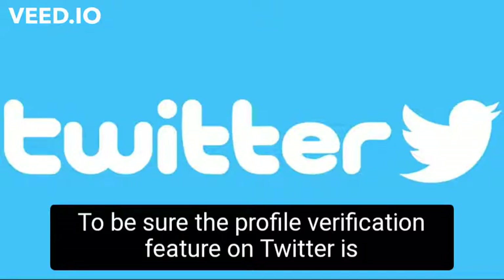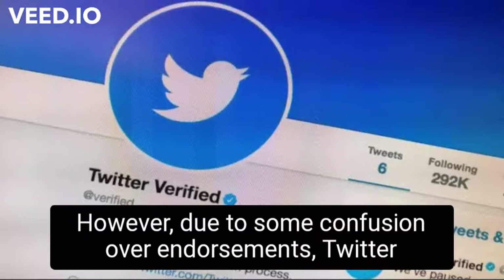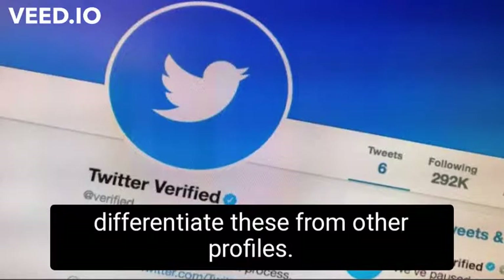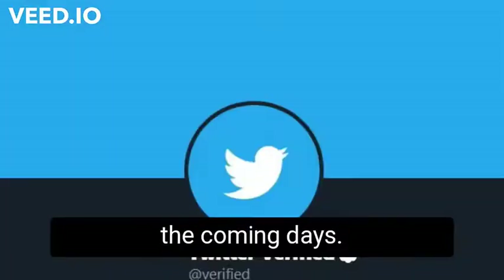To be sure, the profile verification feature on Twitter is not new and the platform had been recognizing such accounts for long. However, due to some confusion over endorsements, Twitter had suspended it in 2017. As the feature is being rolled back, new profiles on Twitter get a blue badge which will differentiate these from other profiles. The feature is expected to be available for all users in the coming days.